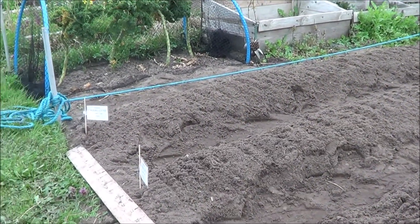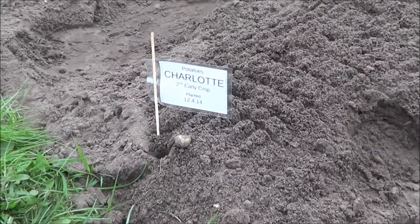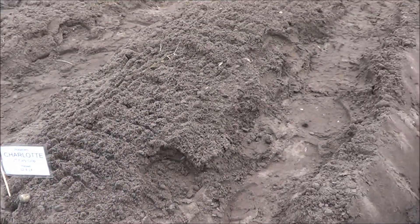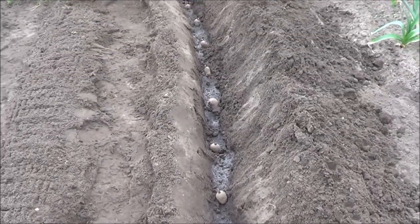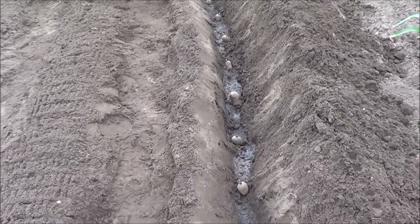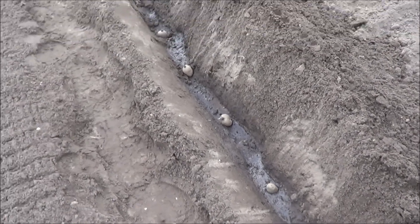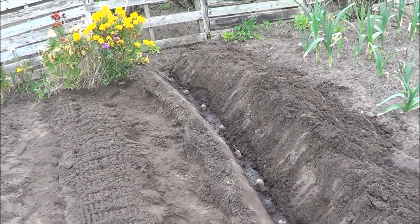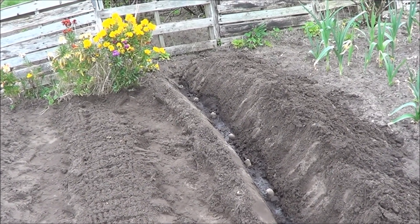Just planted some more potatoes today — some second early Charlottes — and I'm just about to cover up the last row. I've dug a nice trench there, not perfectly straight but good enough for me. There are 11 potatoes in there and this is the fourth row I've planted, so that will be 44 spuds I expect to harvest maybe in two to two and a half months time.